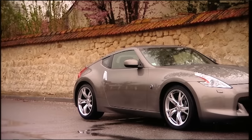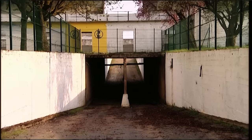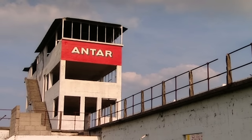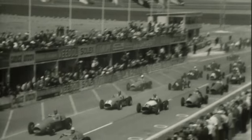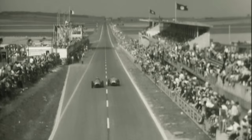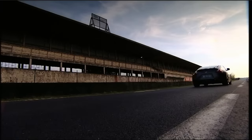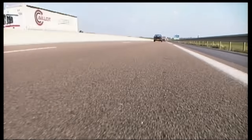Just look at that swoopy profile and tell me you wouldn't like one. To test the car we've come to somewhere very special — a place I've been keen to visit before it completely crumbles from view. This is one of the best circuits in Northern France, which hosted the French Grand Prix back in the day. The circuit was incredibly quick, being little more than a triangle consisting of two very long straights connected by a section of frighteningly fast curves.